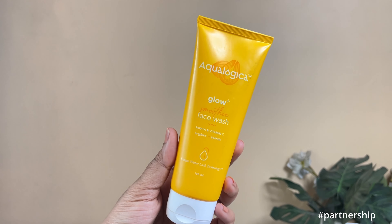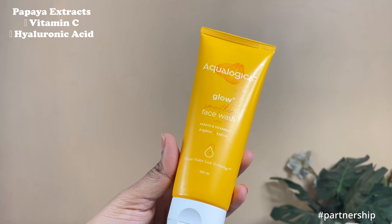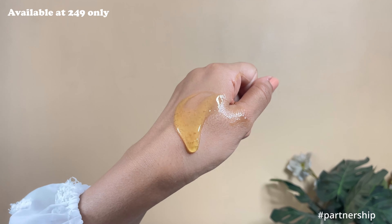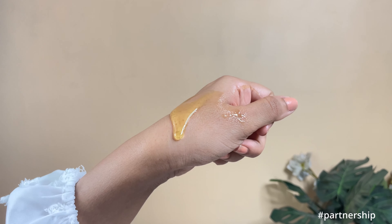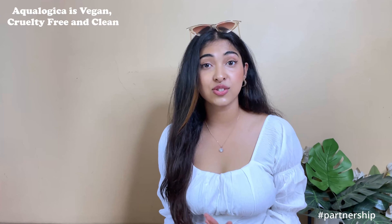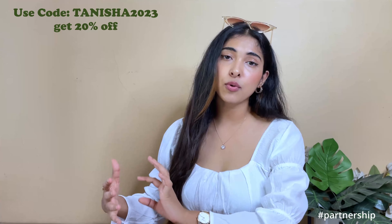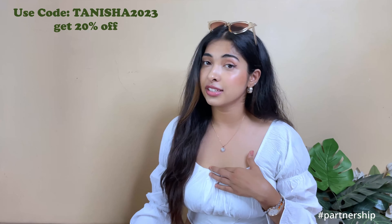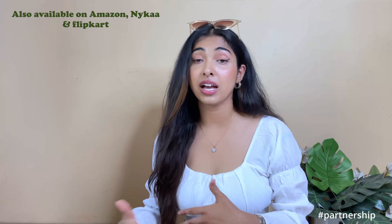The Glow Plus Smoothie Face Wash has papaya plus Vitamin C and hyaluronic acid. Aqualogica has this water lock technology, so moisture in the face stays intact. Every time you purchase from Aqualogica, you are actually helping someone in need get access to clean drinking water. If you need 20% off on their website, you can use my code Tanisha2023. It is available on Nykaa, Amazon, and Flipkart. I will put all the links below.